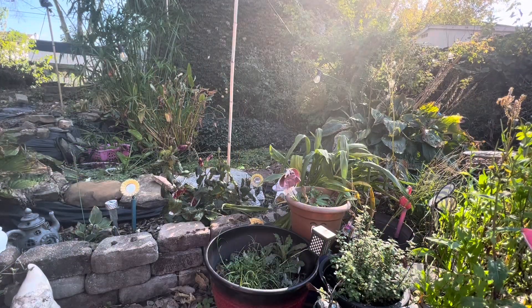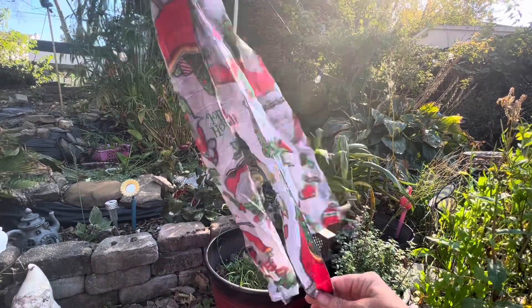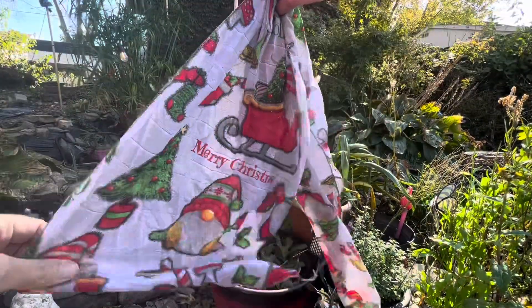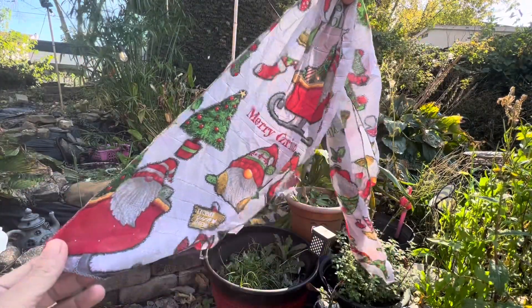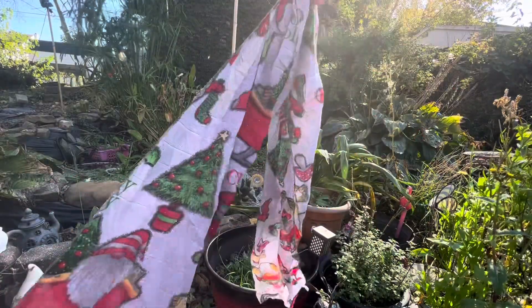I also grabbed one of their Christmas scarves. I mostly got this just because it has the gnomes on it and I love the gnomes. I thought somebody would probably wear this and I'll probably just stick it in a stocking stuffer. I did think it was really pretty and cute, so I grabbed one of those.